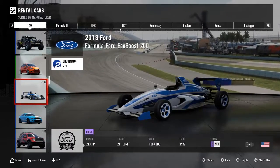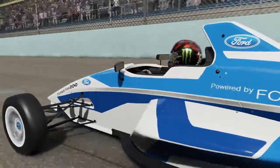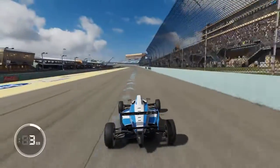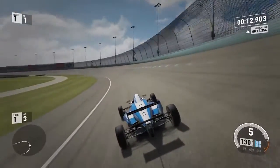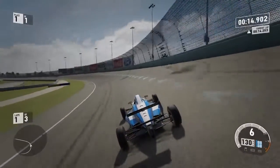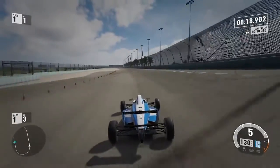Number 5: The 2013 Formula Ford EcoBoost 200. With 213 horsepower, we hit a top speed of 145 miles per hour. Some cars might be faster than the EcoBoost, but this beast does jump to 60 miles per hour in 2.3 seconds.